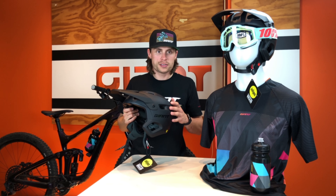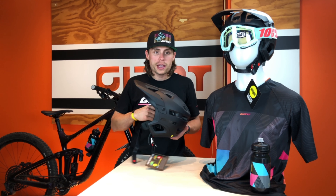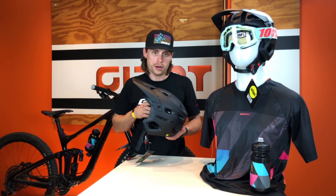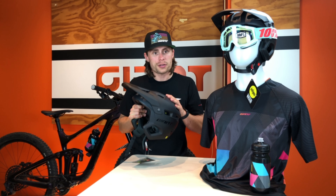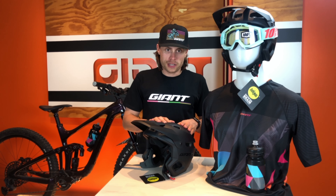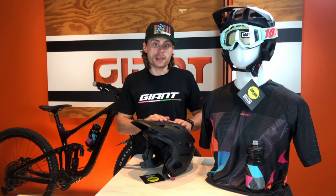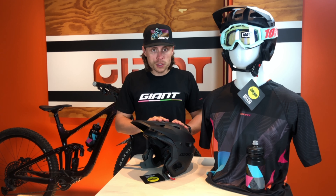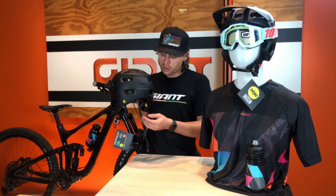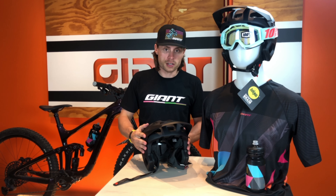Featuring a trail-inspired design with optimal head cooling ventilation, the Realm has increased dual density EPS foam coverage on the rear and on the sides compared to our other off-road helmets. This ensures maximum protection around key areas of the head while minimizing any additional bulky weight. The Realm comes standard with MIPS technology, which is designed to manage the forces of rotational motion and help protect you against angled impacts. Our Cinch One 360 fit system offers the perfect blend of protection, support, and comfort.